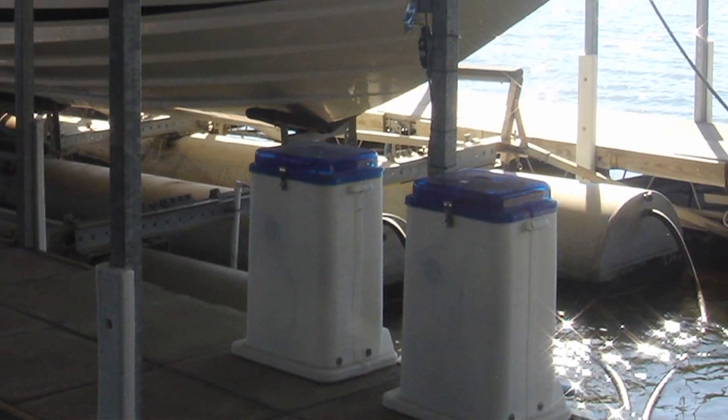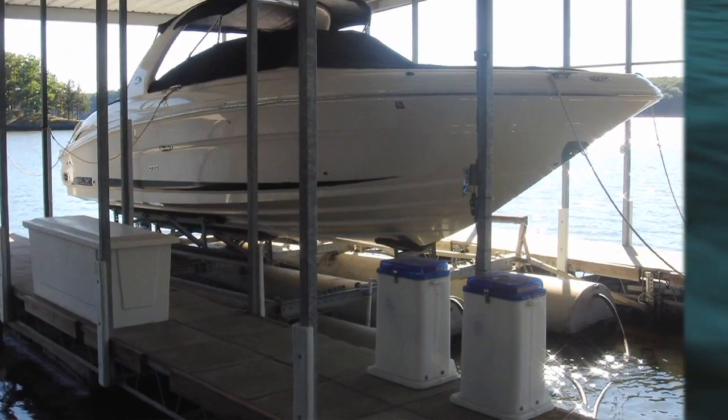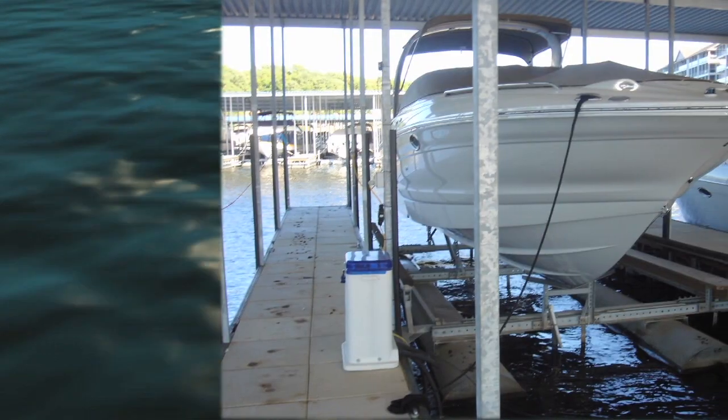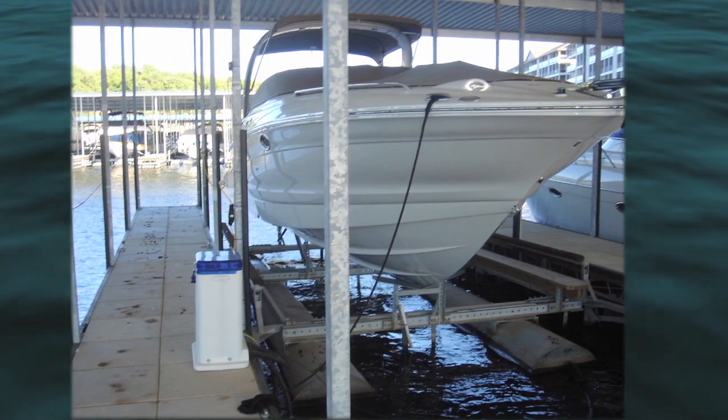The boarding position perfectly places your boat at the optimum height for you and your guests. There's no more climbing up into the boat or hanging onto the dock, making it easier for everyone to safely get themselves and their belongings in and out of the boat.